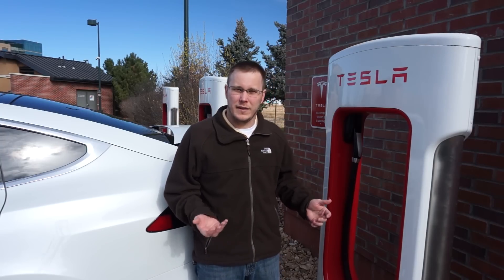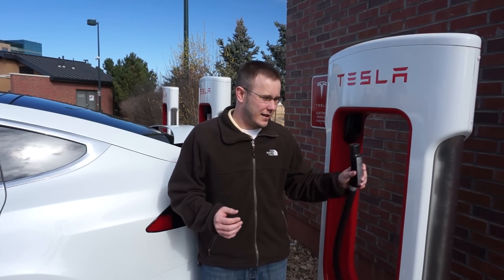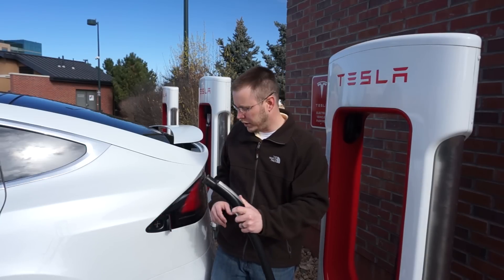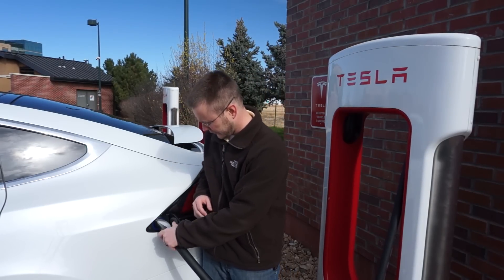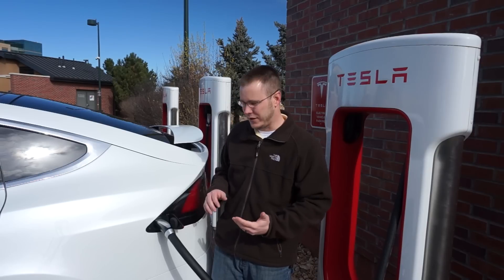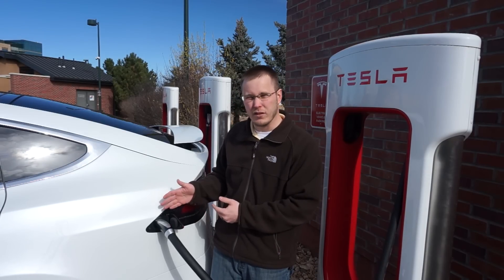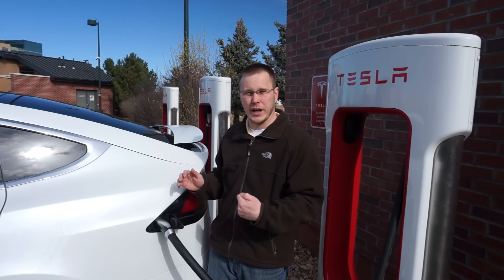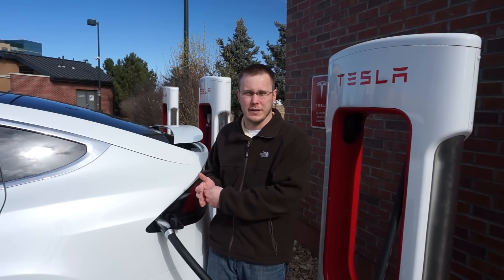The superchargers are basically the same as any Tesla charger. It has the same adapter on the end, and you just plug it in. It turned green, that means it's charging. If it turns red or orange or something, that means you have an issue, so you'll want to unplug it and plug it back in. Sometimes you just don't plug it in far enough.